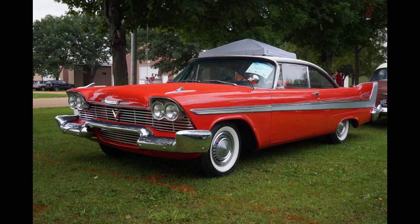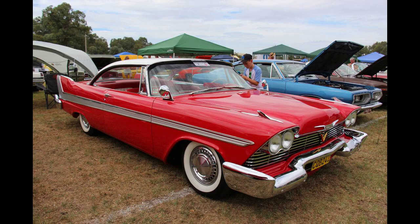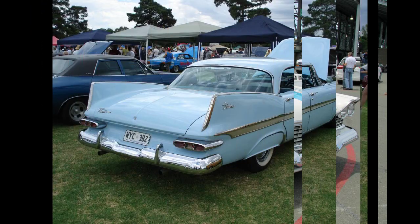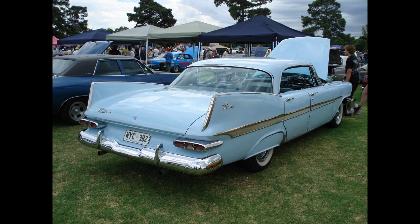The Plymouth Cranbrook Belvedere was introduced on March 31, 1951, as a two-door pillarless hardtop. It was Plymouth's first such body design and was introduced in response to the 1950 Chevrolet Bel Air and the Ford Victoria, the first two-door hardtops in the low-priced American market. The Cranbrook Belvedere was built on a 118.5-inch, 3,010-millimeter, wheelbase.